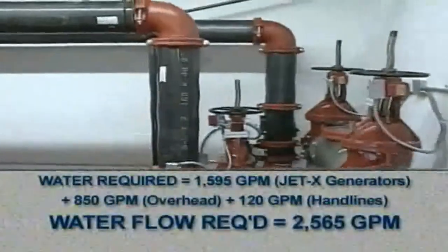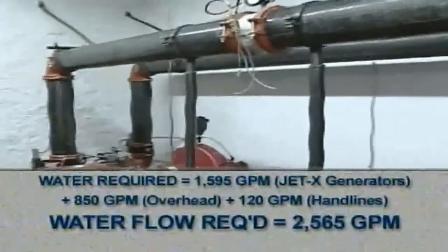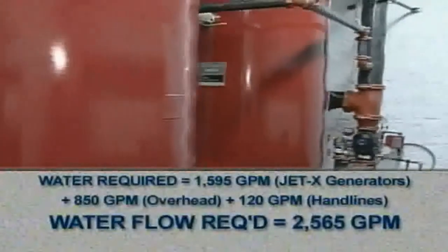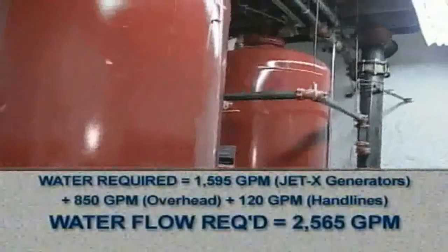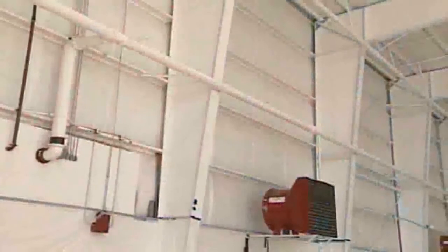The total water requirement for the generators, overhead water sprinklers, and the hand-line nozzles totaled 2,565 gallons per minute. In comparison, a low-expansion foam system would have required approximately 6,840 gallons per minute.